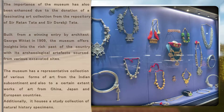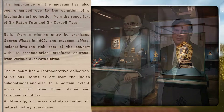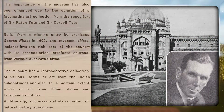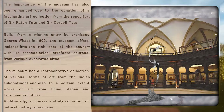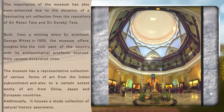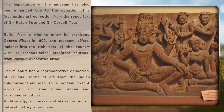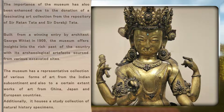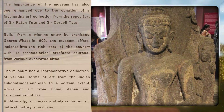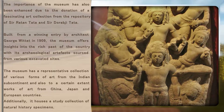The importance of the museum has also been enhanced due to the donation of a fascinating art collection from the repository of Sir Ratan Tata and Sir Dorabji Tata. Built from a winning entry by architect George Wittet in 1909, the museum offers insights into the rich past of the country, with its archaeological artifacts sourced from various excavated sites. The museum has a representative collection of various forms of art from the Indian subcontinent, and also works of art from China, Japan and European countries. Additionally, it houses a study collection of natural history specimens.